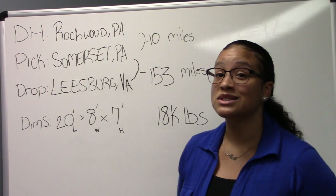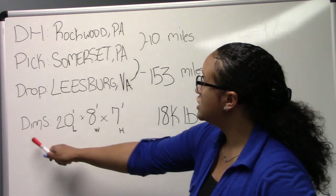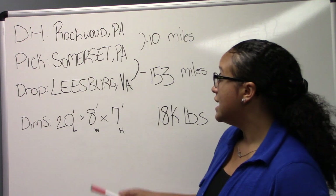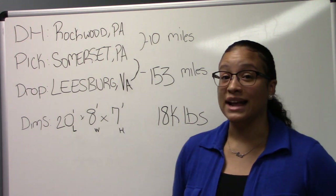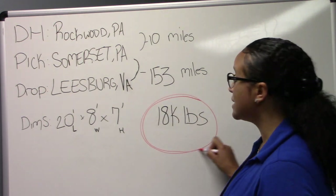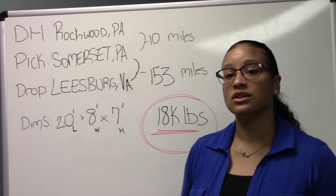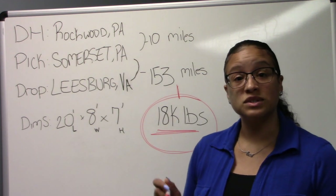Let's go ahead and talk about dimensions because that plays a huge part. Dimensions on this were 20 feet long — not bad if you have a 40-foot — eight feet wide, and seven feet on the height. But what about the weight? That plays a factor. The weight on this load was a little heavy at 18,000 pounds, but for this truck it could handle that. And since it wasn't going very far, this was still a great load.